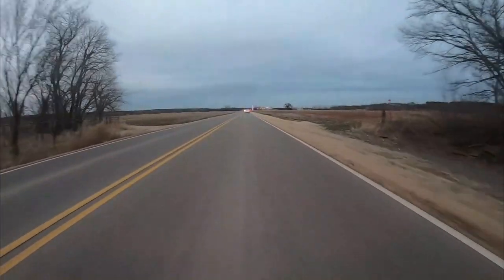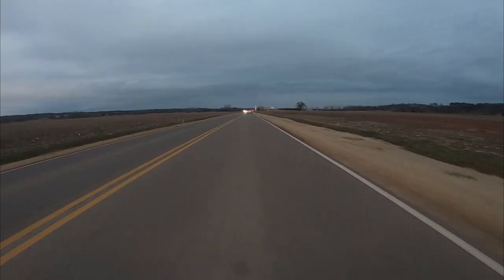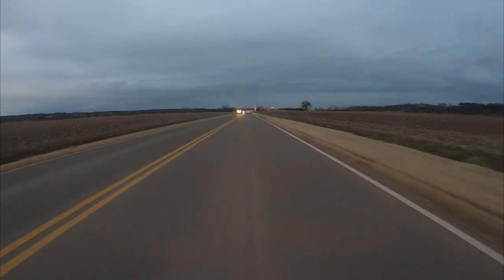The first stop that we're going to be going to is Pops in Arcadia, Oklahoma. I decided to take you guys down the historic Route 66 through Arcadia, Oklahoma, to the neon 66-foot-tall soda bottle in front of Pops.